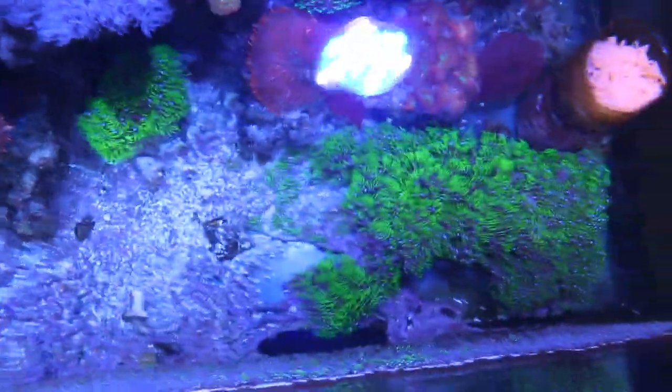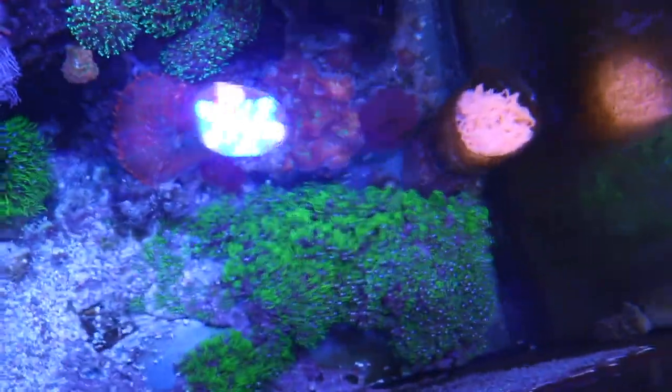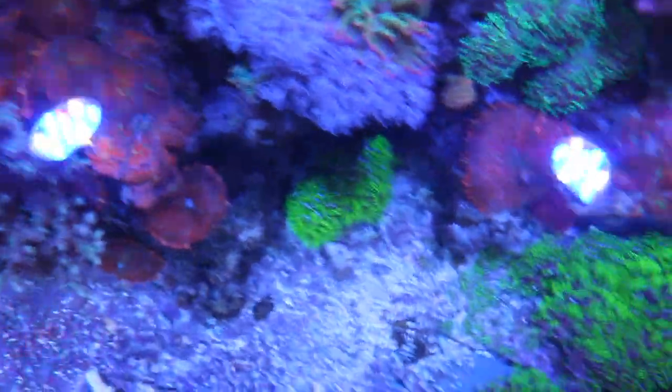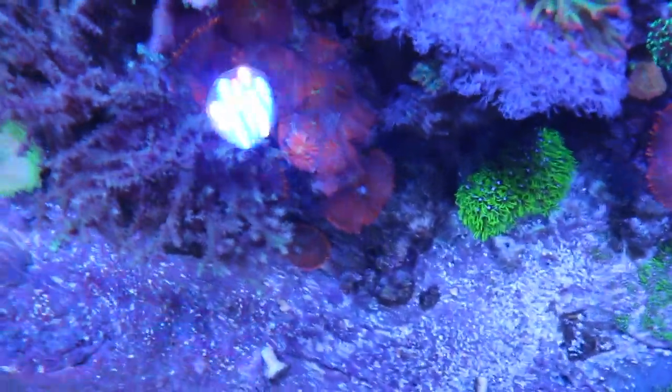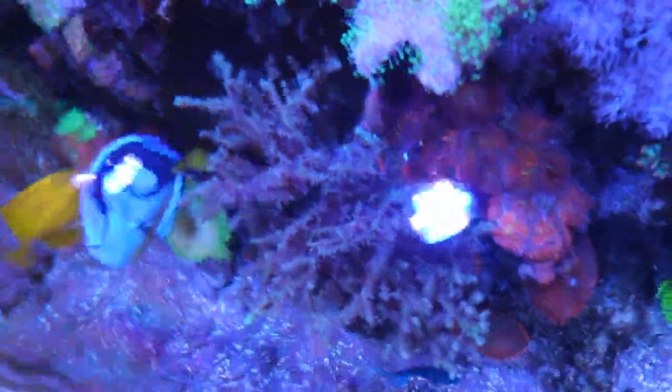Something happened to the tank recently — my GSP, part of it is agitated or something. Maybe it's this cucumber right here that's crawling through. This section looks well, but over here they've receded. This happens from time to time — they get agitated and retract, and then after a couple of days they'll come back. You can see them coming back right here on the wall, but over here it could give you a scare. You'd think the GSP would be dead, but I think GSP is kind of bombproof.